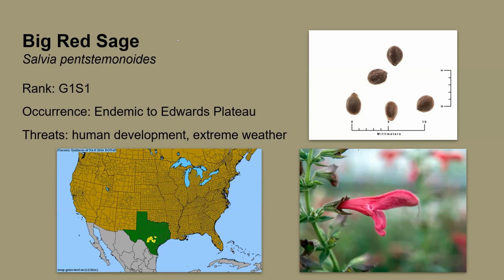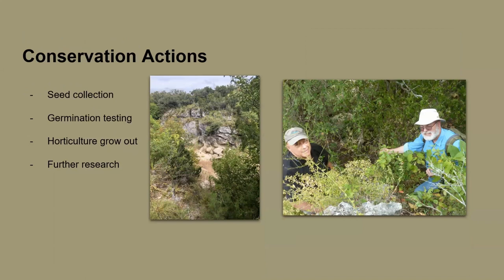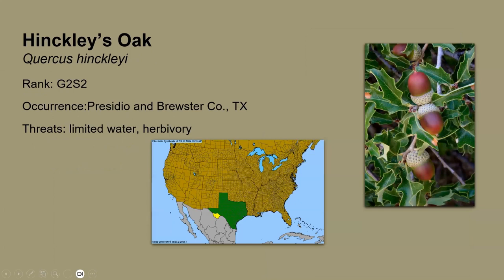We haven't decided if we're planning to sell Big Red Sage in our native plant sale, but it has been discussed. There are several people with different opinions on that. Having an existing cultivated population would be better than not having Big Red Sage at all. I hope the Wildflower Center can contribute research on whether it's okay to grow rare plants in gardens.